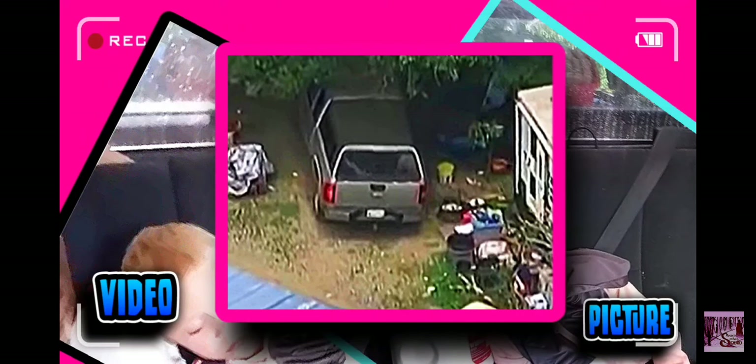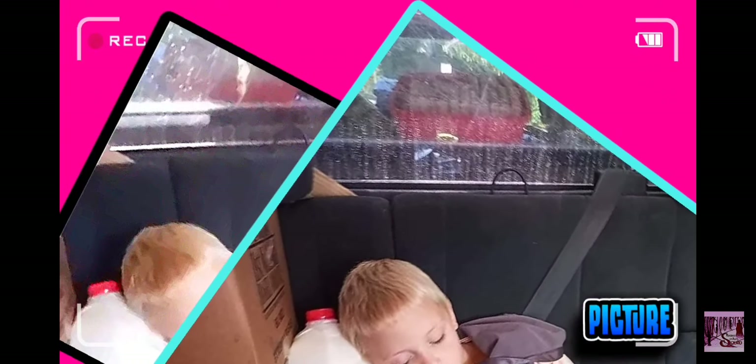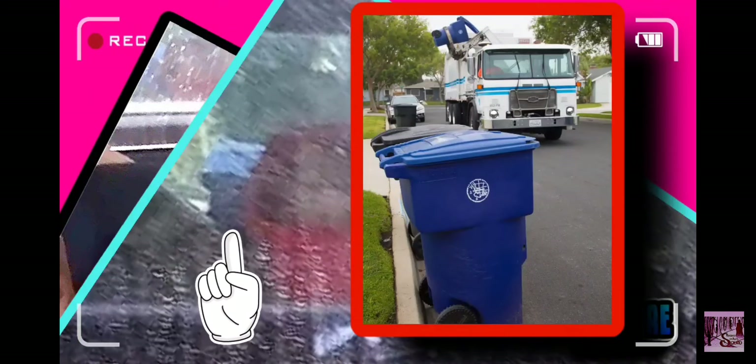There's also a window at the back of the shell. If we look at the picture, we can see the two windows and the red tote. If we look past the red tote on the left side of the screen, we can see a blue trash tote. If we look to the right of the red tote, we can see that the tailgate is down and the window is up.